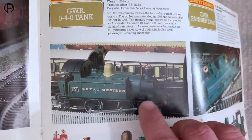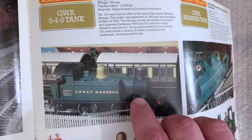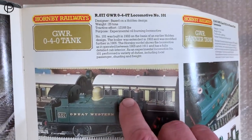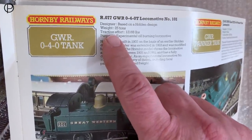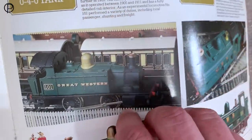I believe a large number of these were made in different liveries as the years went on, possibly up to 2004 in various liveries. But today this is the Holden tank, or the GWR 040 tank, catalogue number R077.